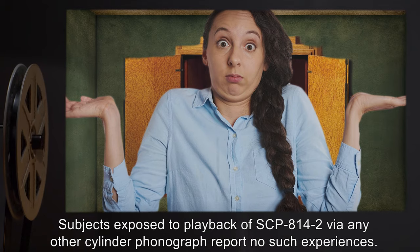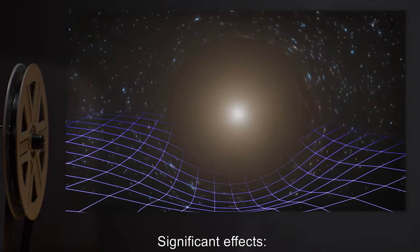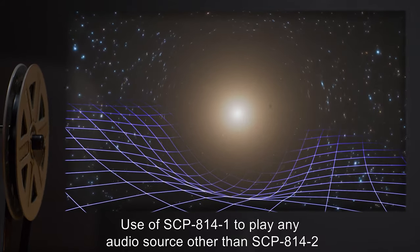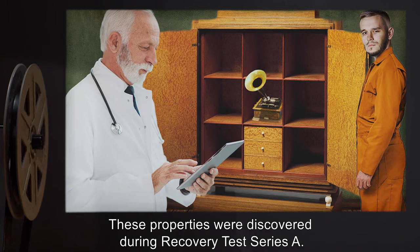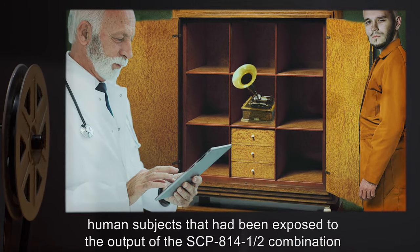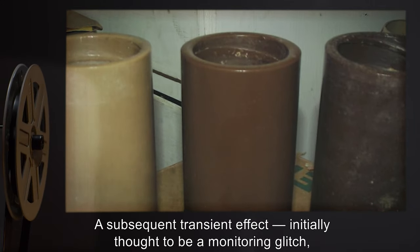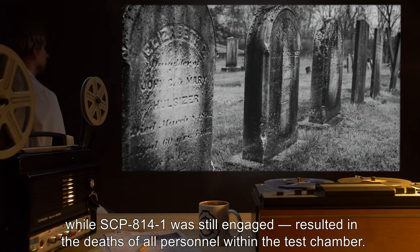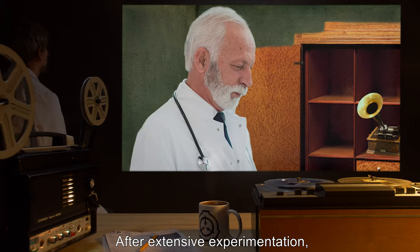Subjects exposed to playback of SCP-814-2 via any other cylinder phonograph report no such experiences. Significant Effects — SCP-814-1: Use of SCP-814-1 to play any audio source other than SCP-814-2 results in massive distortions of local space-time. These properties were discovered during Recovery Test Series A. During these tests, human subjects exposed to the SCP-814-1-2 combination became insistent on trying new audio cylinders. A subsequent transient effect, initially thought to be a monitoring glitch but now thought to have been caused by vigorous removal of audio cylinders while SCP-814-1 was still engaged, resulted in the deaths of all personnel within the test chamber.